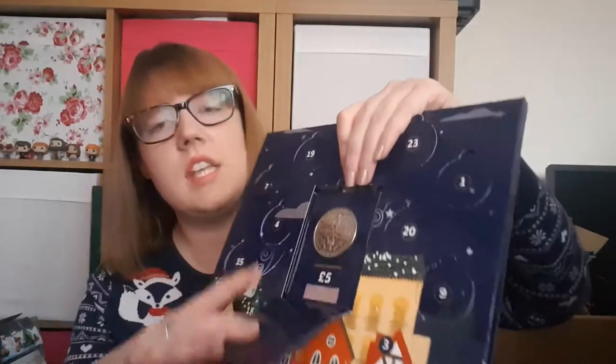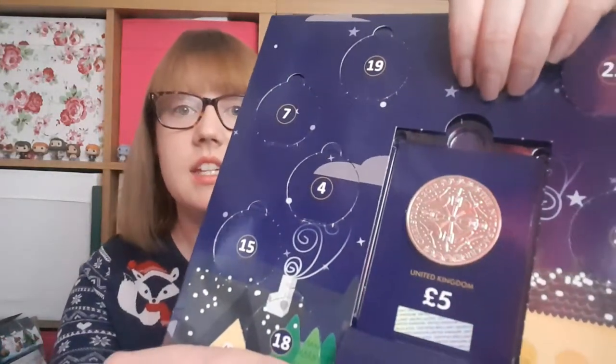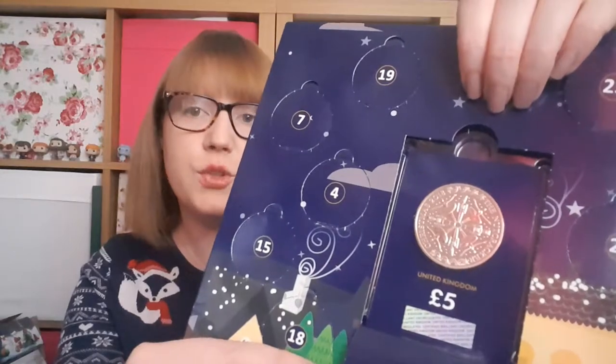Then we have our Change Checker, which isn't really a surprise because I know exactly what is going to be in this window — it's going to be the Nutcracker Christmas coin. This is a brilliant uncirculated five pound coin for Christmas.